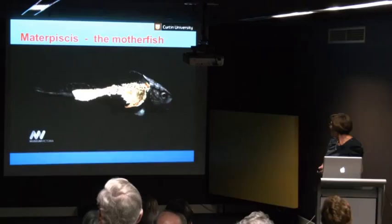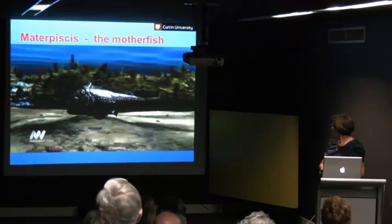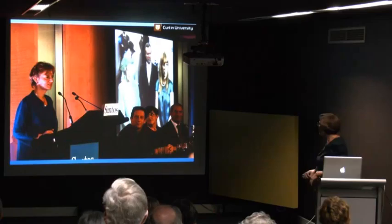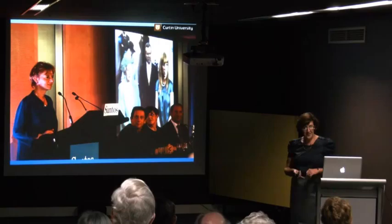We did end up losing the head, which was not so good because that was what our grant was about. And here we have our little fish. This is the three of us presenting this work to the Queen and Prince Philip for the opening of the Royal Society in London — so I got to say 'male sexual organ' to Her Majesty the Queen.